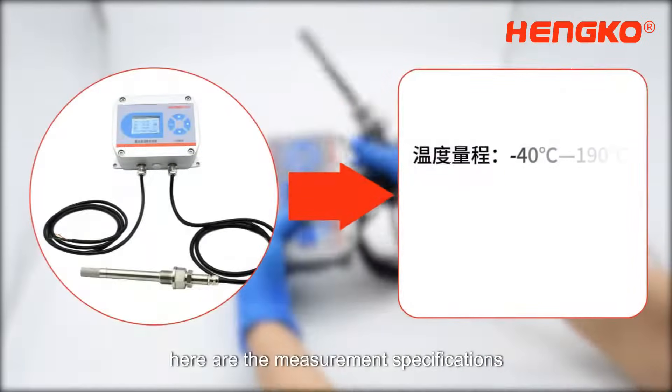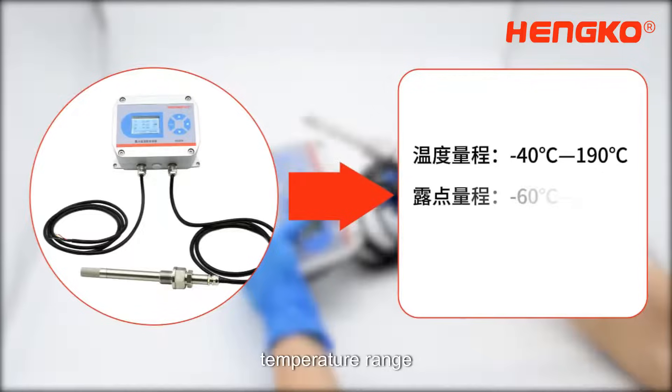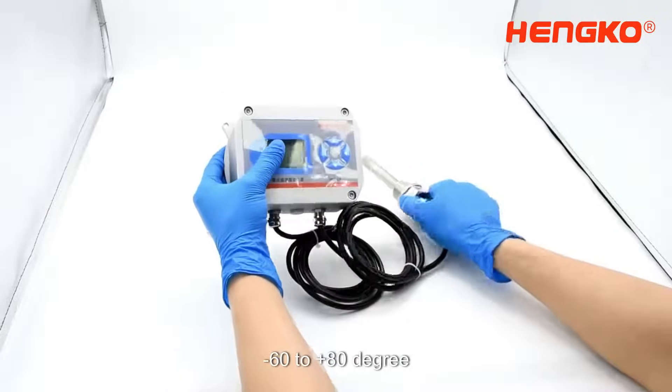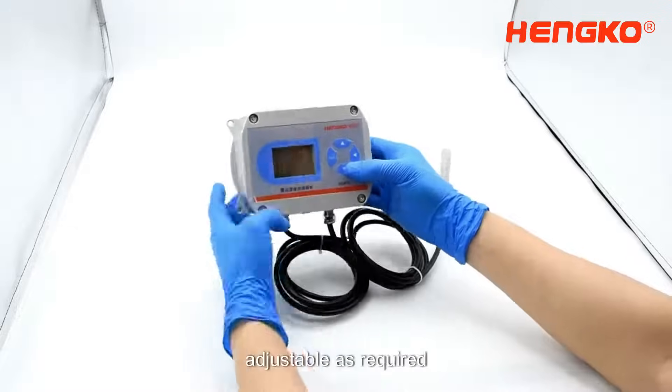Here are the measurement specifications. Temperature range: 40 to 190 degrees. Dew point range: 60 to 80 degrees, adjustable as required.